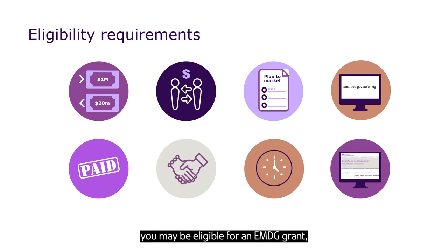If you are confident you may be eligible for an EMDG grant, we recommend you get ready to apply well in advance. Check out the other videos that can help you get ready, or read more on the Austrade website.